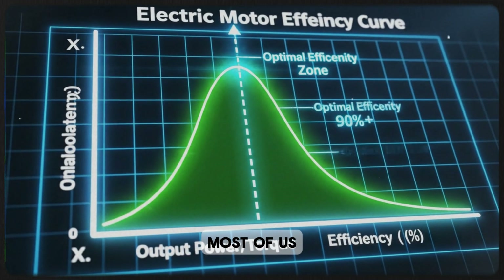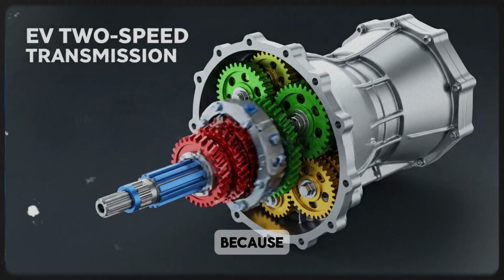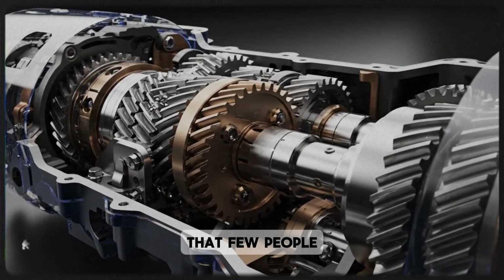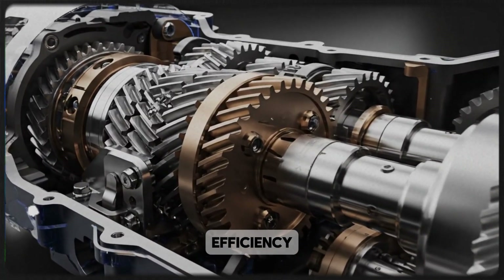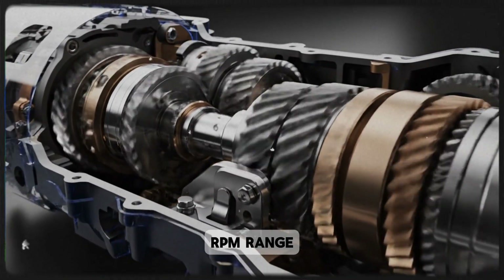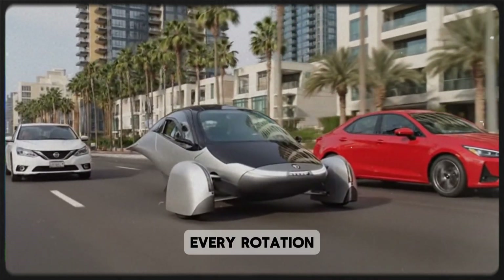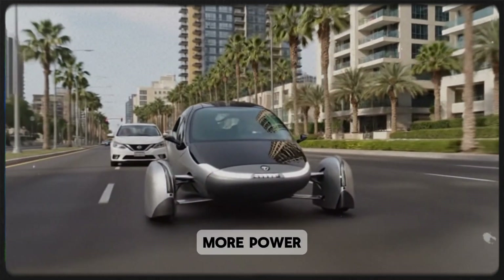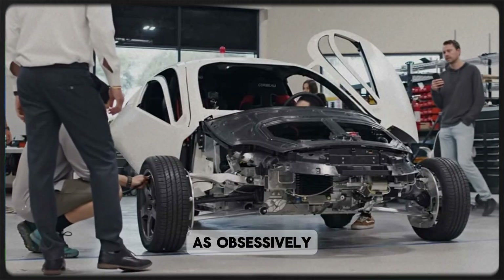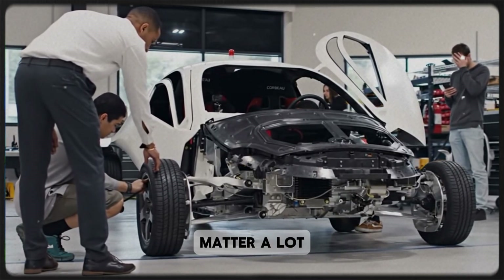That's what most of us believed for years — I thought the same thing too, until I dug a little deeper. Because even though electric motors seem perfect, they still have one limitation that few people talk about: efficiency. Like any other motor, they perform best within a specific RPM range. Push them too high or too low, and they start wasting energy. Every rotation outside that sweet spot means more power consumed and less range delivered. And when you're building something as obsessively optimized as an Aptera, those tiny inefficiencies matter a lot.